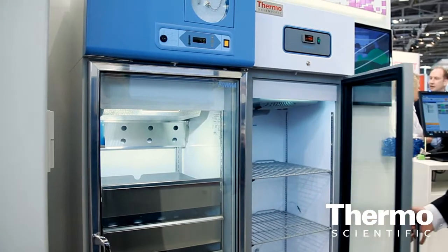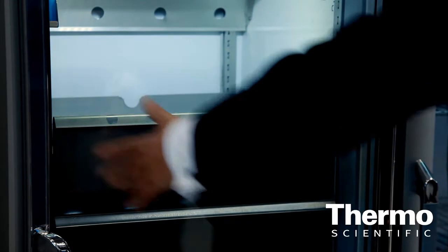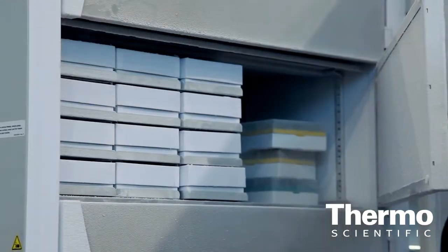Our complementary products at the show — our cold storage chain goes from control rate freezers, taking samples down from ambient temperature systematically to minus 40°C, where the latent heat of the sample is removed. At that point nothing will change, and then it gets transferred to the ultra-low temperature freezer. The biological clock of the sample is still ticking at minus 85°C. It only stops when it goes to the glass transition point at minus 130°C, so at minus 85°C we're not fully stopping biological activity — the biological clock is still ticking.